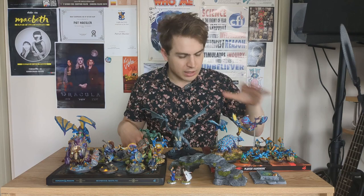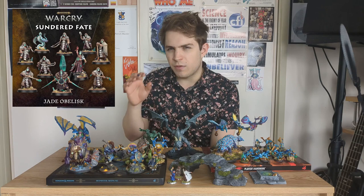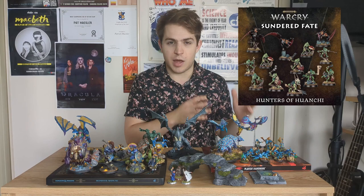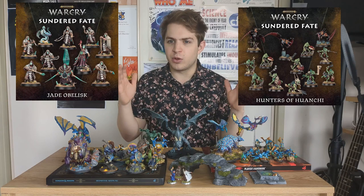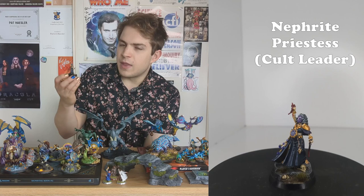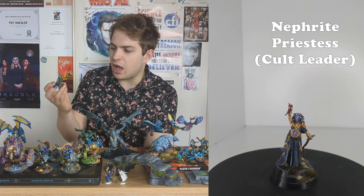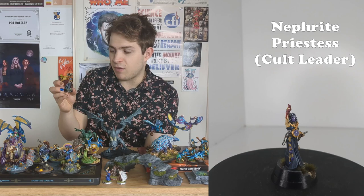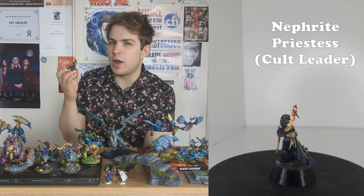Once I'd finished my Start Collecting Skinks box, Games Workshop released the Sundered Fate box for Warcry, and the designs of the Chameleon Skinks absolutely drew me to it. I was also really excited for the Jade Obelisk miniatures, because in the D&D game I'm running one of the critical elements is a masked cult. So it was perfect — one half Chameleon Skinks for Seraphon, masked cultists for Dungeons and Dragons, plus Warcry terrain. The first miniature I painted from Sundered Fate was this Nephrite Priestess. I really had a hard time with it since I don't like painting human miniatures, but I've learned a lot from it that will help me with the others.